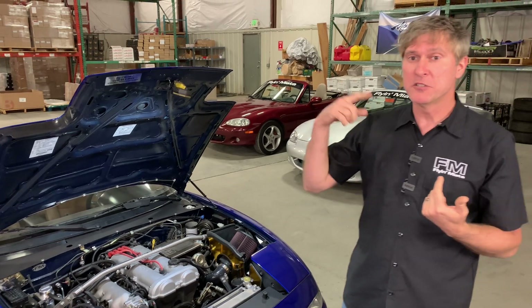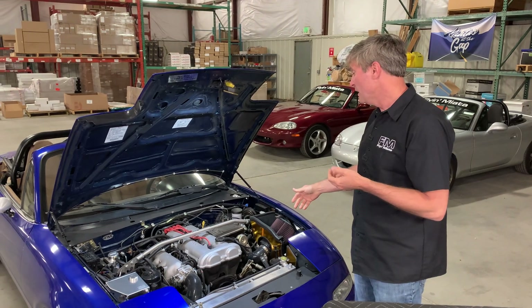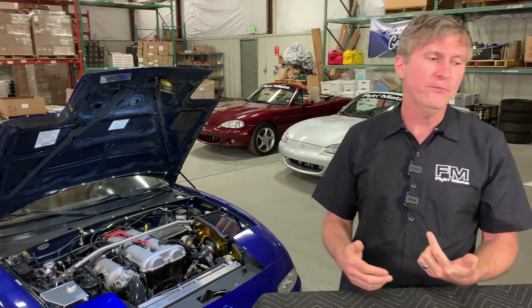When you have a turbocharger and the wheel is spinning lots and lots of RPM, depending on your load and your engine speed, if you try to all of a sudden take air and go backwards out of it, bad things are eventually going to happen. It's not something that's going to damage the turbocharger immediately, but it's going to create wear, and over time it is going to damage the turbocharger, and it's not good.